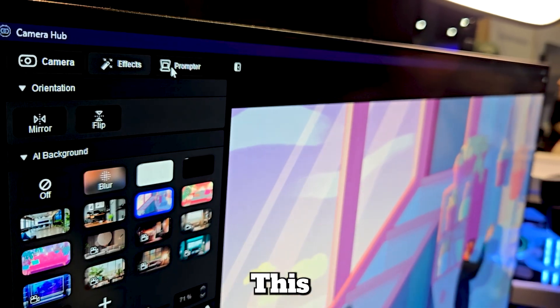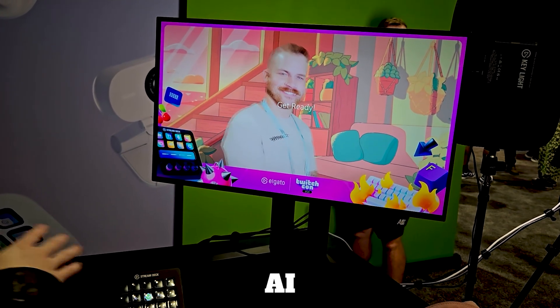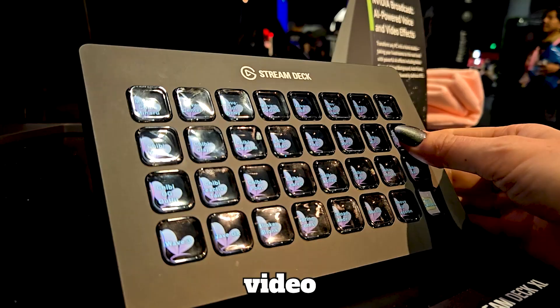Next, meet NVIDIA Broadcast. This app transforms any room into a professional studio, offering AI-driven enhancements like noise removal, virtual background, and face tracking for seamless streaming and video calls.